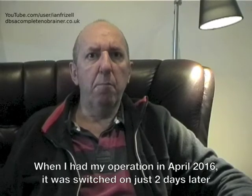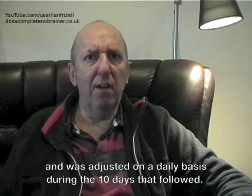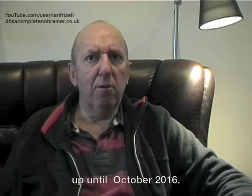When I had my operation in April 2016 it was switched on just 2 days later and was adjusted on a daily basis during the 10 days that followed. On returning home I made a tune-up appointment about every 4-6 weeks up until October 2016.